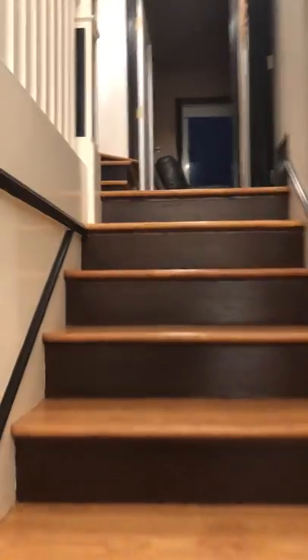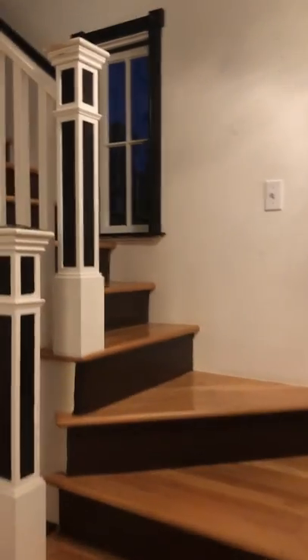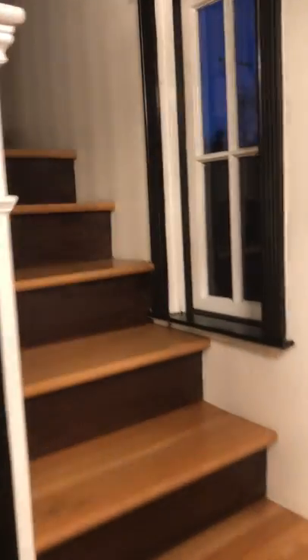And then we'll go all the way up these stairs. And then you're going to go again, all the way up these next set of stairs. And on the right, this is your room.